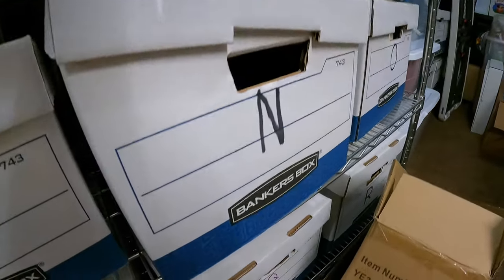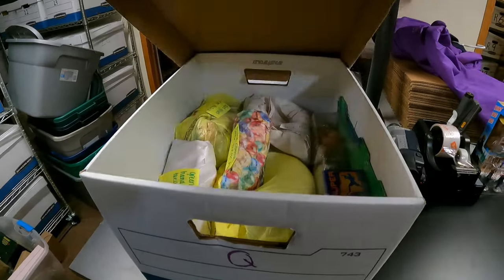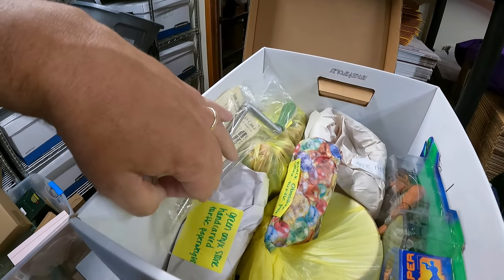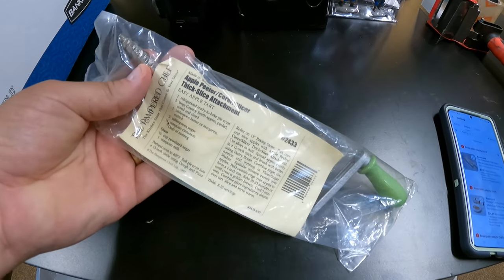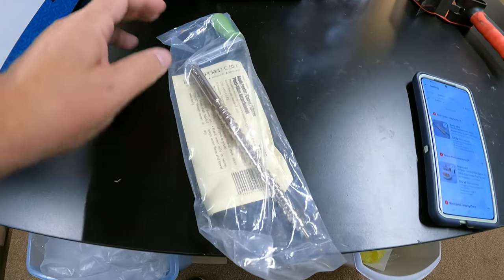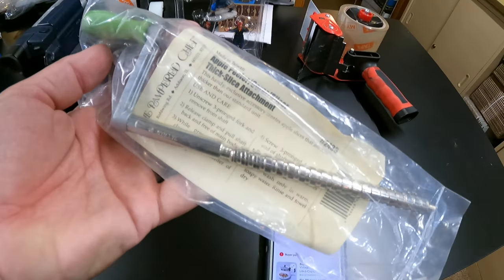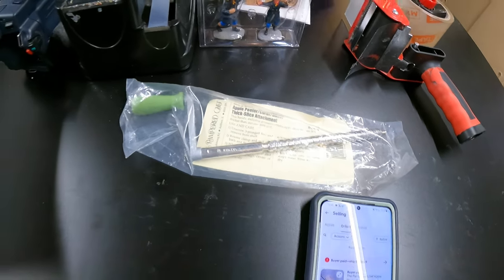Next up is down here in box Q — just a little sale with some from our last clean out that we call Harmony Court. It's the handle to an apple peeler slicer attachment, a Pampered Chef handle. That sold for $7.20 and it's going to Michigan. I thought it was a knife just by the picture, but that is not a knife — that's a handle.